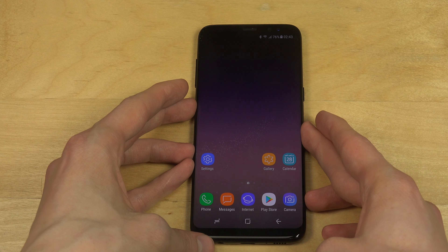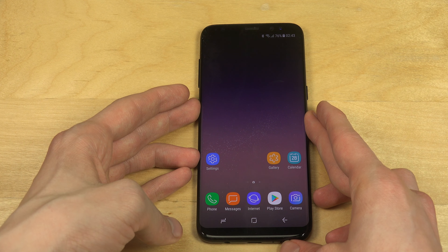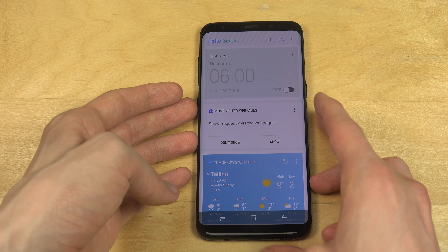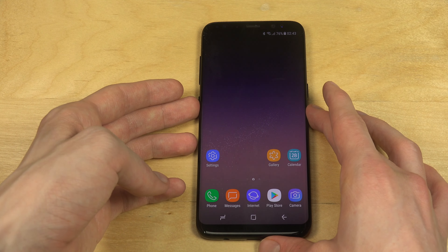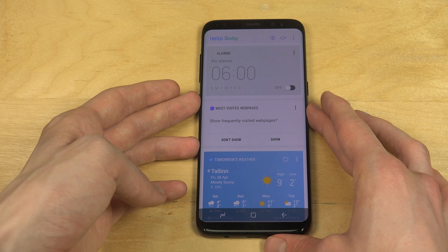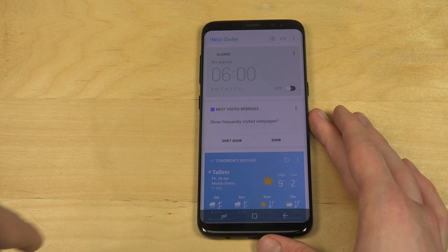It has a dedicated button here on the side, so let's try to tap on it. Okay, do you need to double tap? Maybe it needs a double tap. Okay, so it says hello Bixby up here.